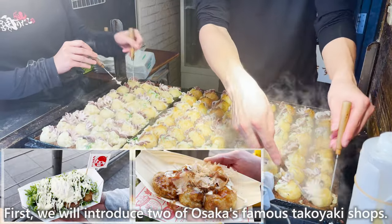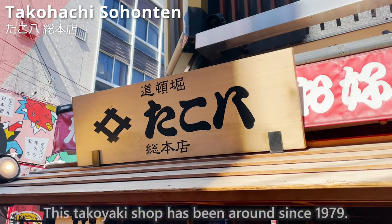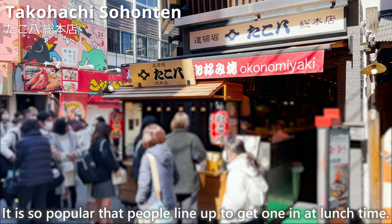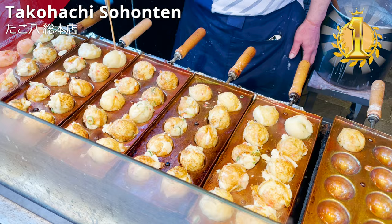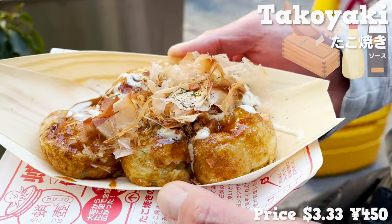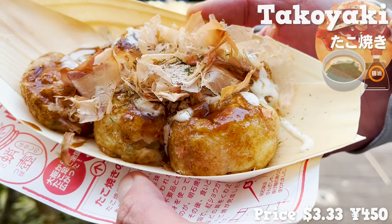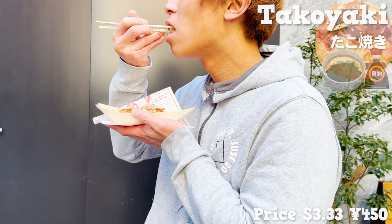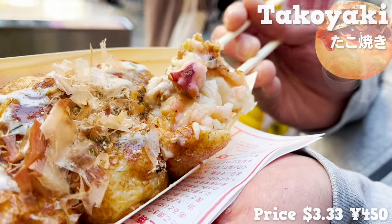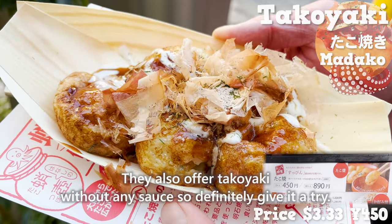First, we'll introduce two of Osaka's famous takoyaki shops. The first one is Takohachi Sohonten, a takoyaki shop that has been around since 1979. It's so popular that people line up at lunchtime. We ordered the most popular takoyaki — a classic topped with sauce, mayonnaise, dried bonito flakes, and seaweed. They add soy sauce and Japanese soup stock to the dough. The outside is crispy, the inside is moist, and the store uses a high-class octopus called Madako. They also offer takoyaki without sauce, so definitely give it a try.